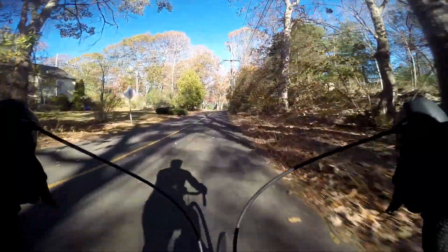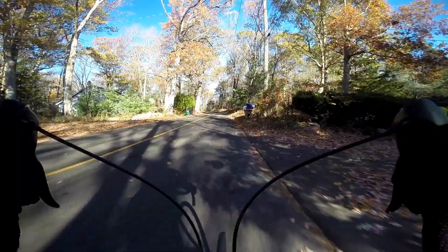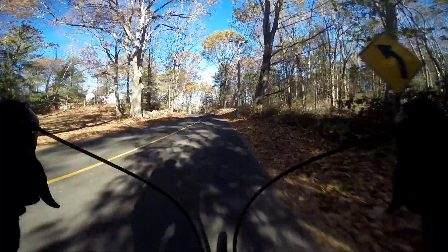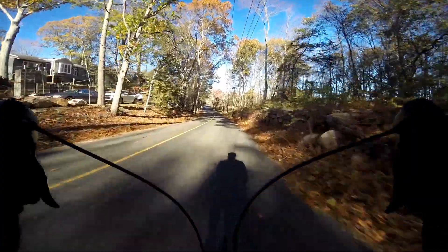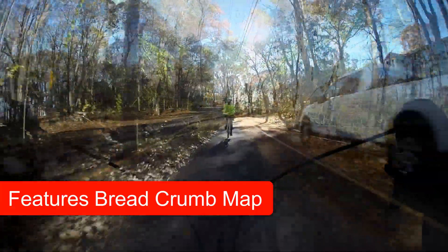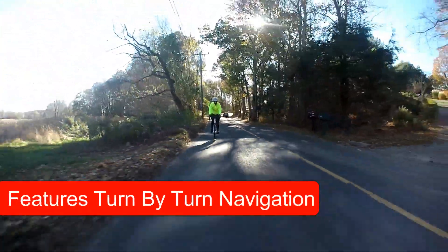She received the computer yesterday and I went through all the menu options and set up certain values — time, unit of measure, things of that nature. It also asks you to provide your height, your weight, and the weight of your bike, which I'm assuming they use to calculate how many calories you're burning.